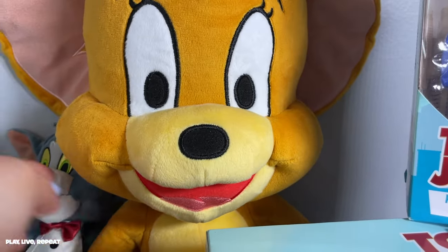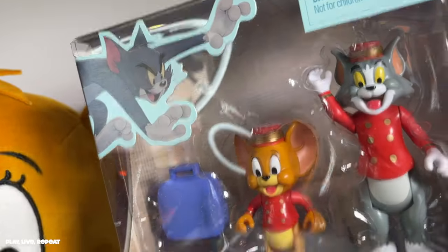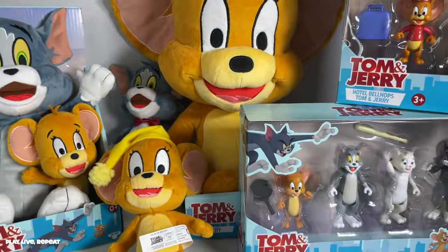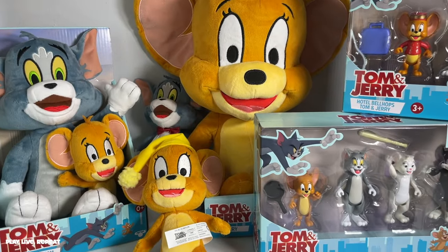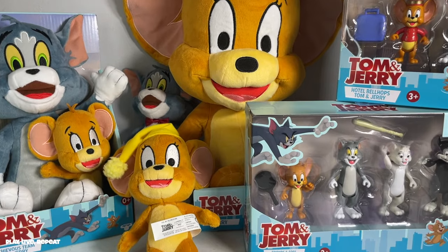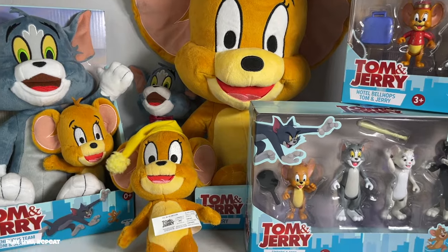Look at this cutie patootie back there — look at these figures! Hey guys, it's Tiffany. Welcome back to my channel. Today I'm going to be unboxing some of the Tom and Jerry toys from their new film. Have you watched it yet? It is such a fun and sweet movie. I love it so much.